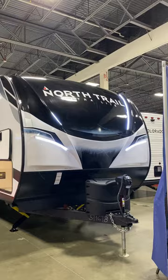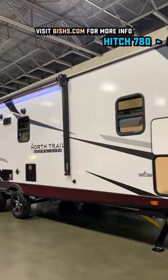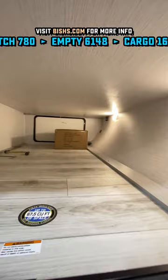Hey everybody, welcome back. I've got a brand new floor plan for you today from Heartland. This is the 26RLX North Trail and it's sort of like a Cougar and Imagine floor plan that's out there, but it kind of tried to take the best of both worlds and then put their own little spin on things.